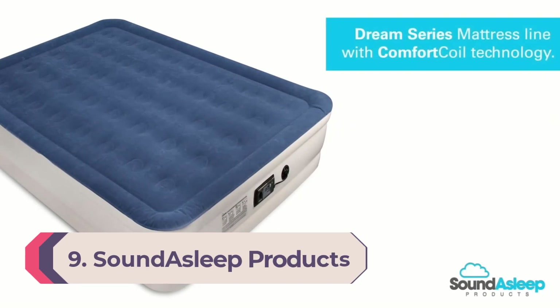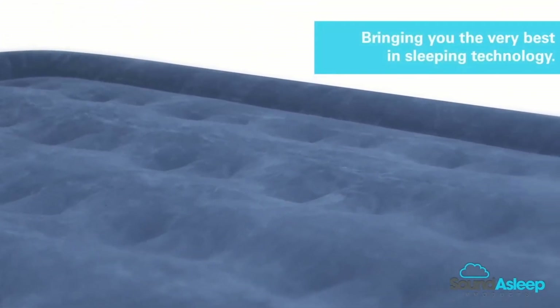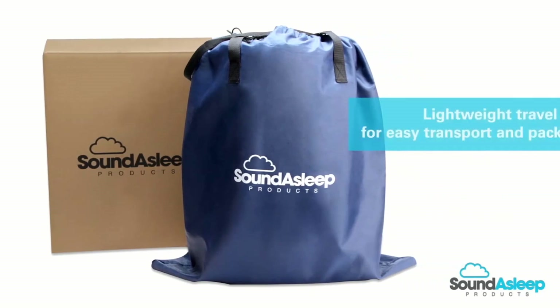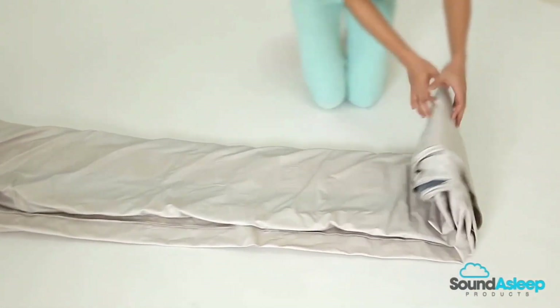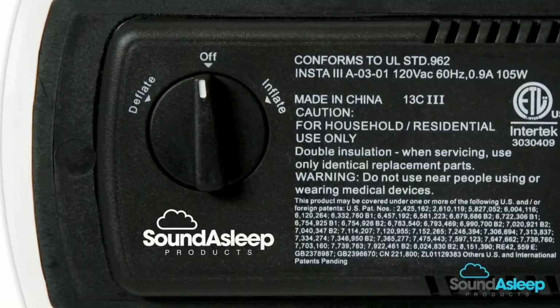Number 9: SoundAsleep Dream Series Air Mattress. With over 54,000 Amazon reviews and an average 4.4-star rating, this is one of the most popular air mattresses you'll find online. It has 40 air coils for support, a grippy bottom for slip resistance, and a built-in pump that can inflate and deflate in under four minutes. It's also 19 inches tall, making it easier to get on and off, and it comes in a variety of sizes from twin to king.